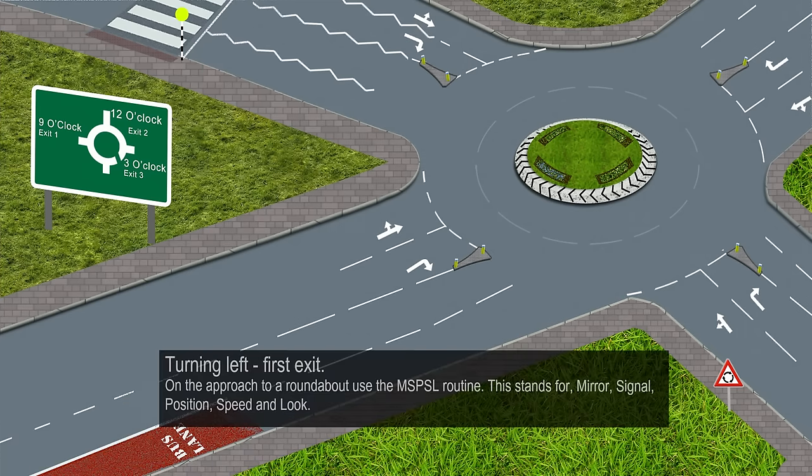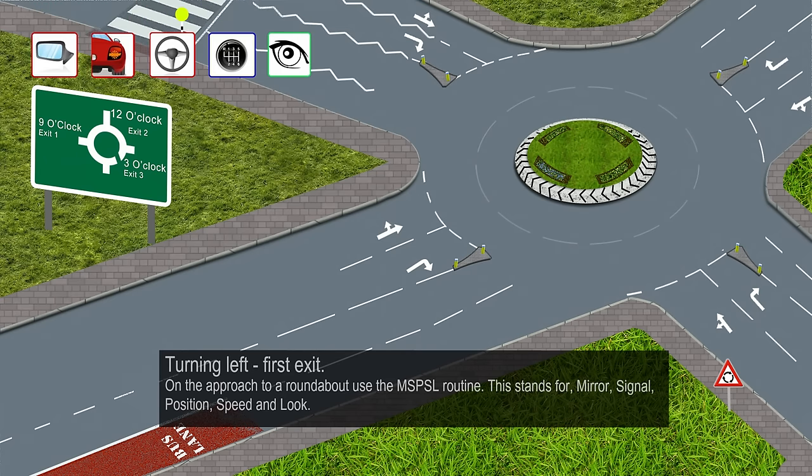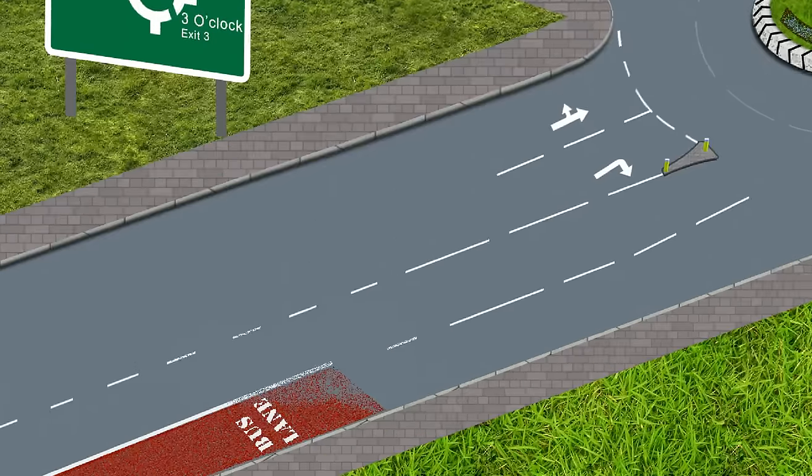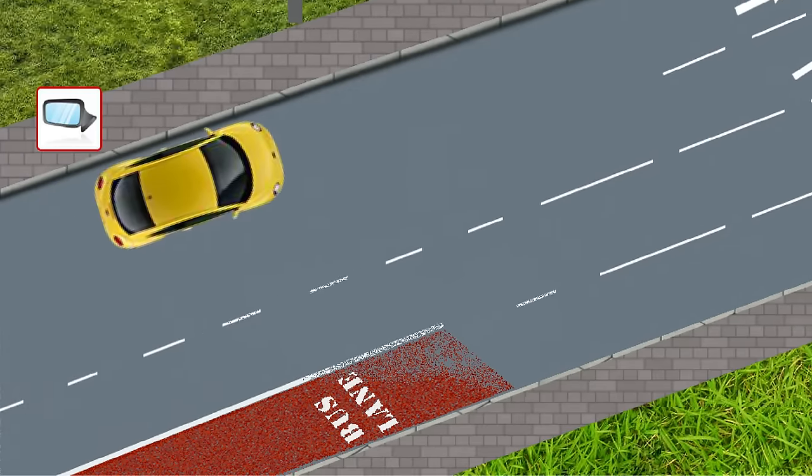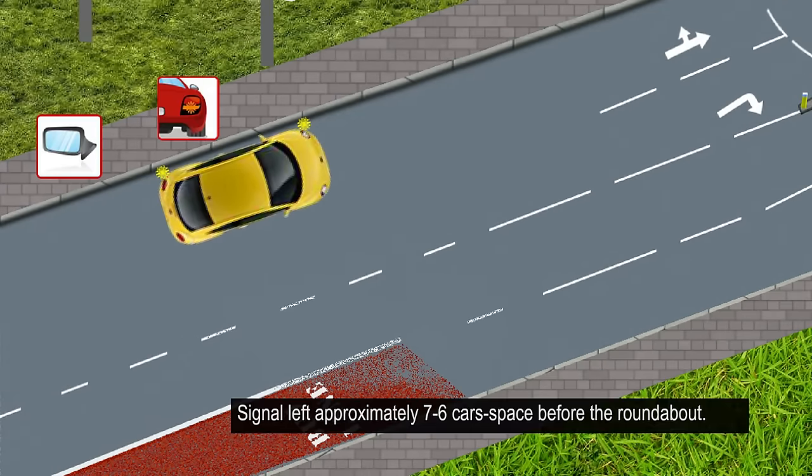Turning left — first exit. On the approach to a roundabout, use the MSPSL routine: Mirror, Signal, Position, Speed and Look. As you are turning left at the first exit, first look into your interior mirror followed by your left mirror. Start mirror checks at least 10 car spaces before you reach the roundabout. Signal left approximately 7 to 6 car spaces before the roundabout.